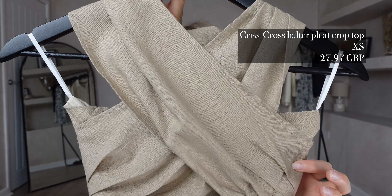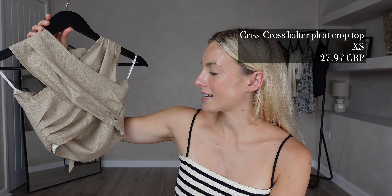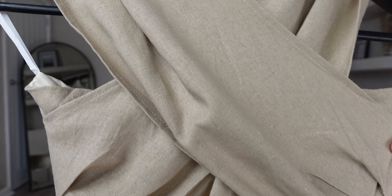For my first outfit I picked out the Crisscross Halter Cleat Crop Top in khaki. I got this in a size extra small and it was £27.97. I really like the colour — it says khaki but I would say it's giving more of a light brown beige, which I'm loving because I'm such a neutral girl. It'll be great for holidays as it's in a linen blend material, so it's also going to keep you super cool.